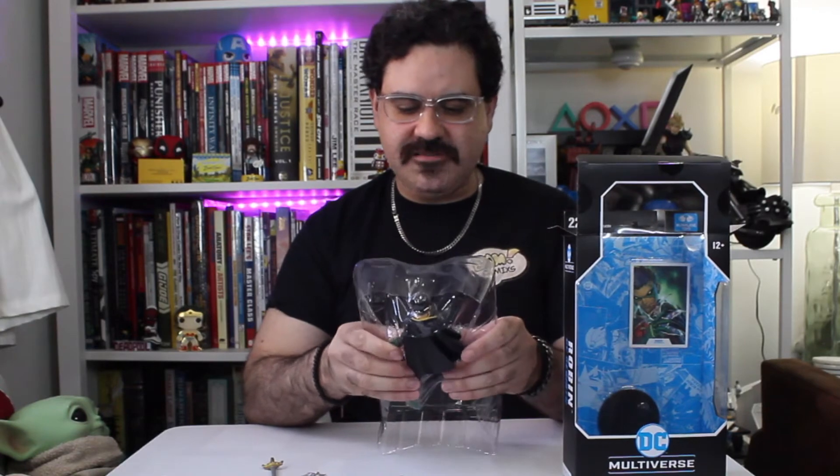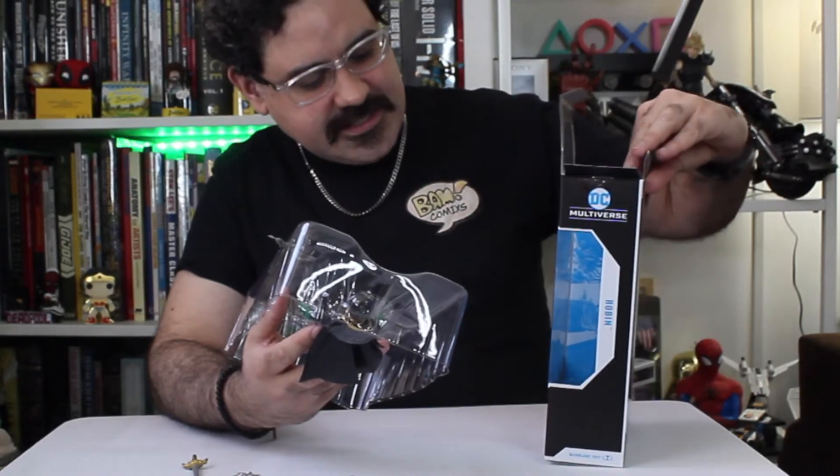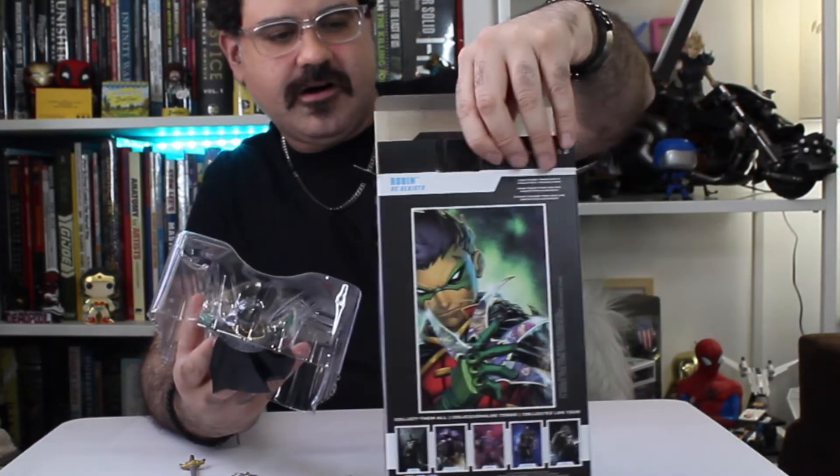Todd always makes figures that are accurate to the movie or accurate to the source — his figures are one of a kind because they lend themselves to that authenticity, which makes it great. It comes with a collectible card inside, a stand, and on the back you see the artwork.